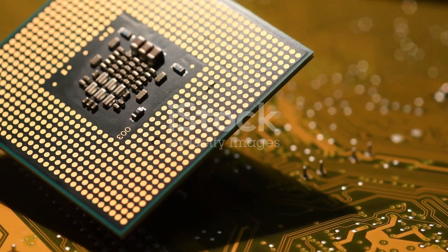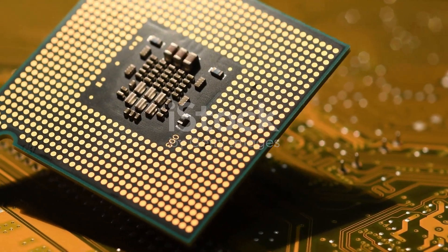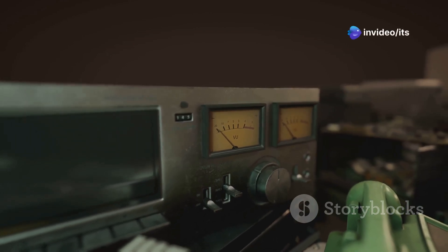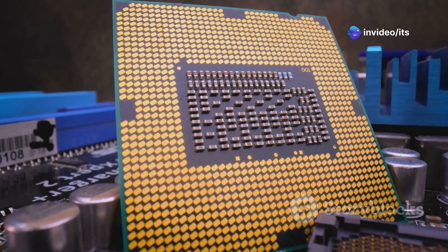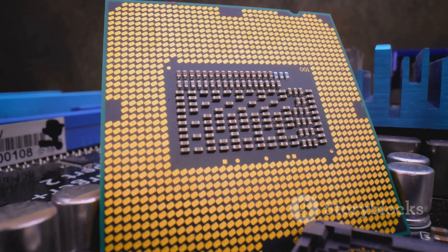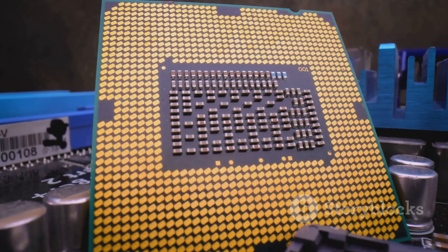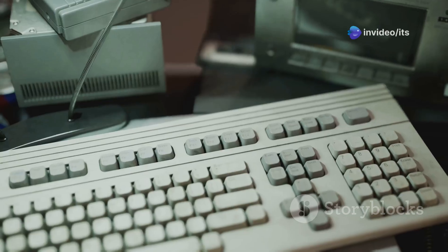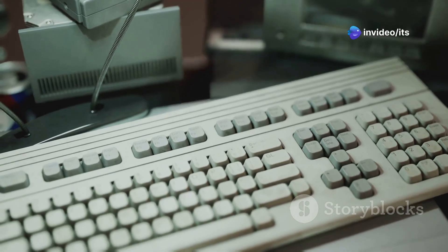Get ready for the grand entrance of the microprocessor in the 1970s. This tiny chip held the entire central processing unit of a computer — like the brain on a single chip. It revolutionized the way we interact with technology. The invention of the microprocessor led to the development of personal computers, or PCs.